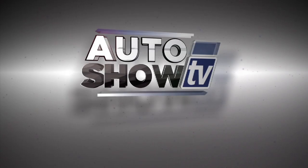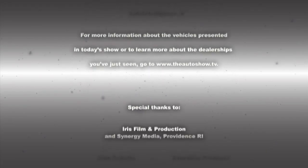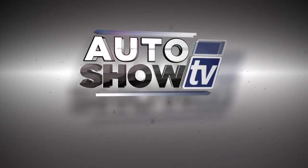Thanks for watching. That'll wrap it up for this edition of AutoShow TV. Remember folks, don't drink and drive and don't text and drive. This has been AutoShow TV, produced in cooperation with Auto Intelligence. Thanks to our participating dealers and sponsors.